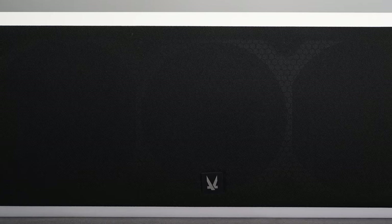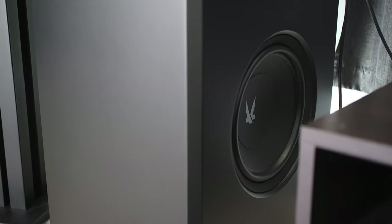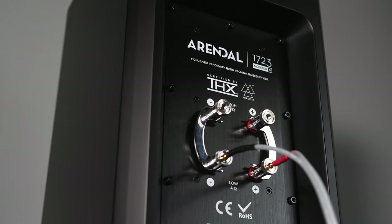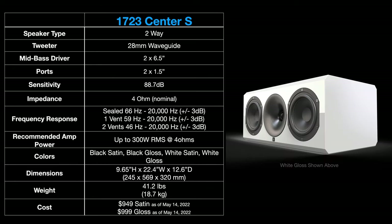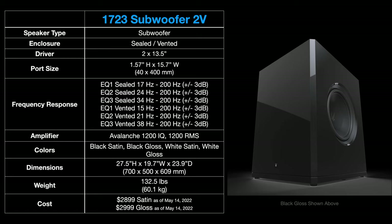The 1723S line from Arendell Sound is a smaller version of their flagship 1723 line. While the 1723 has 8-inch woofers, the 1723S has 6.5-inch woofers, and everything else is pretty much the same between the two lines. Arendell sent me three different speakers from the 1723S line: the Monitor S, Center S, and Surround S. For bass, they sent their Colossal 1723 2V subwoofer, which has dual 13.8-inch drivers and a vented cabinet for a full 5.1 setup.